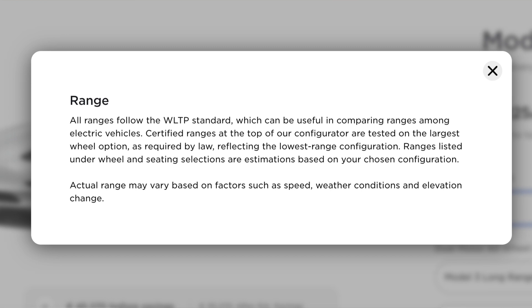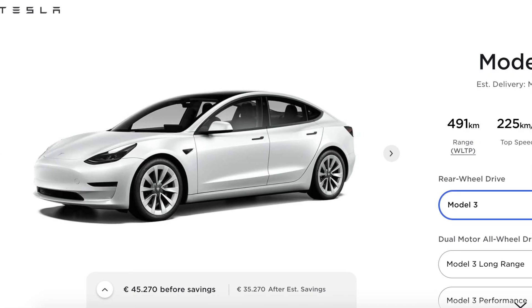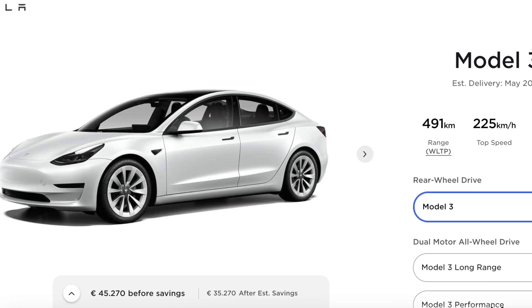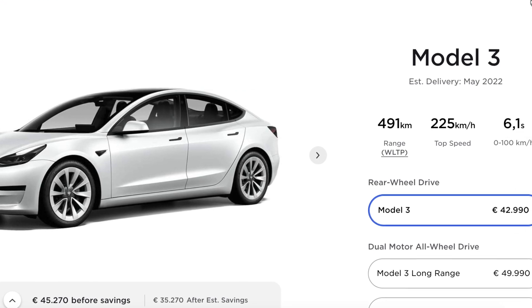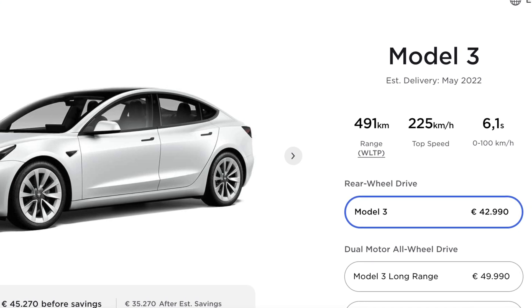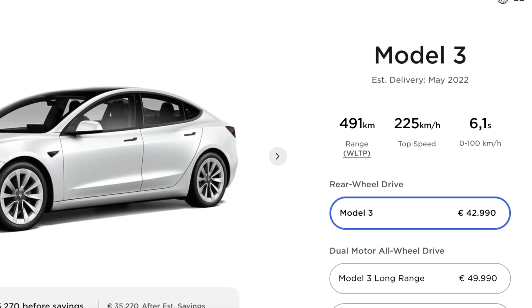I'll leave it up to you to believe what you want, but all in all I think Tesla has something else that is making the range go down. Keep in mind that in Europe they use a WLTP rating system versus the EPA rating used in North America, and that could be a factor — but I'm not expecting much of a difference, maybe at most one kilometer or one mile, not what they've mentioned online.